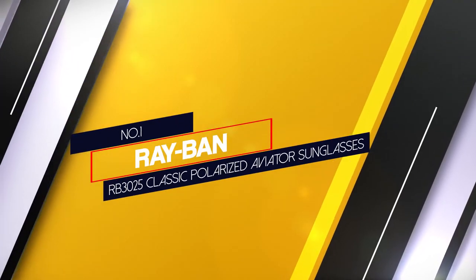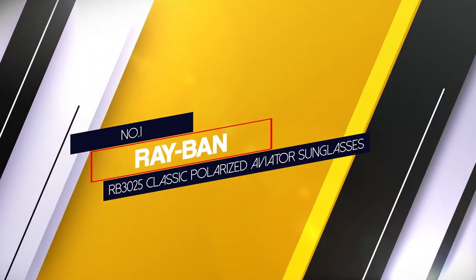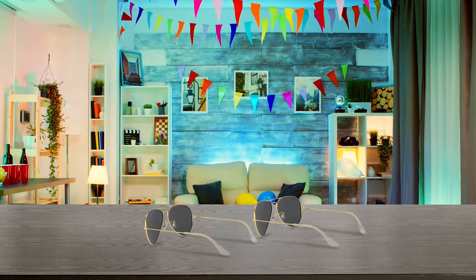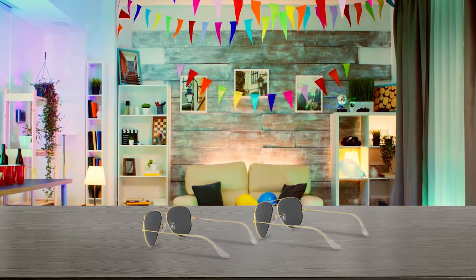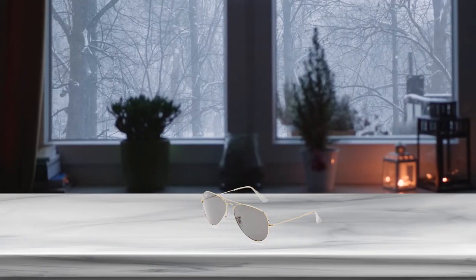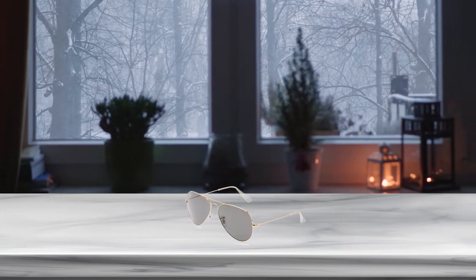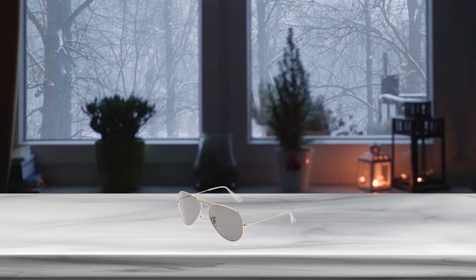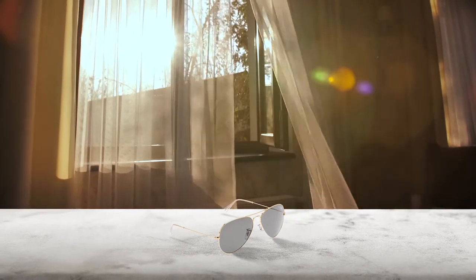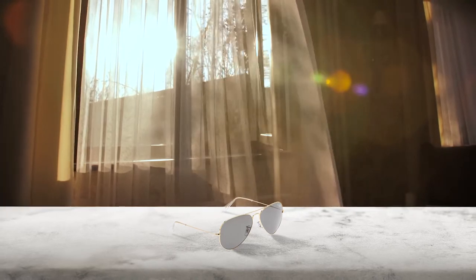Number 1. Most popular: Ray-Ban RB3025 Classic Polarized Aviator Sunglasses. Ray-Ban damn near invented aviator sunglasses nearly a century ago, and the original design remains as handsome and timeless as ever. They come in dozens of frame and lens combinations, including a slew of gradient lenses, but this gold frame and black lens pair is the preferred pairing for commander in chief and Maverick from Top Gun. Whether you're piloting a jumbo jet or nursing a hangover, these polarized aviator sunglasses will keep you looking fly.